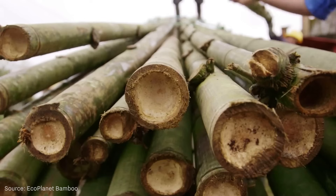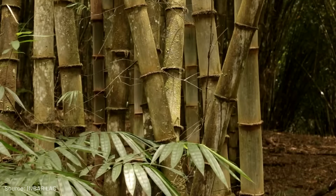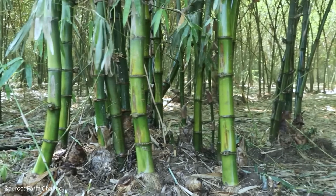That means once it's cut, it grows back from its roots. It doesn't need replanting or fertilizers. An oak tree takes 40 to 60 years to mature. However, some bamboos can reach maturity in just 3 to 5 years.